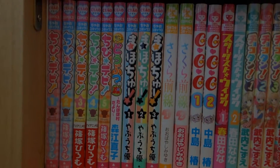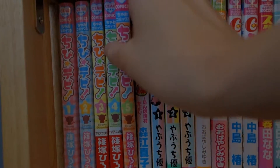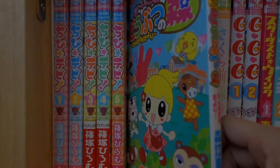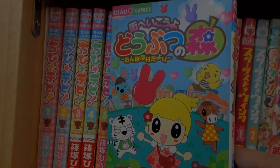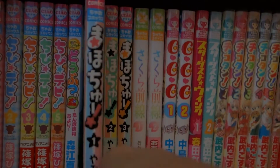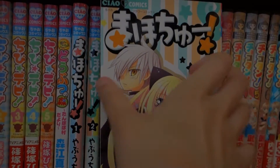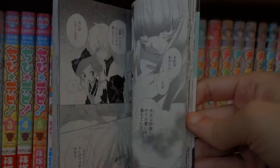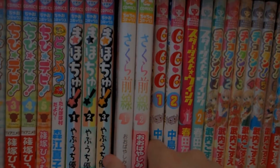Here are the rest of my Chao comics. This one is Chibi Devi, volume 1 and then volume 5. Up next is a one shot — it's Machi e Koyo Dobutsu no Mori Tanpopo Morada Yori. Up next I have Mahochu, volumes 1 through 3. The artwork on this is just so adorable — I really wish this would come to the United States and get translated into English because it's just so cute. And that's all for Chao comics.